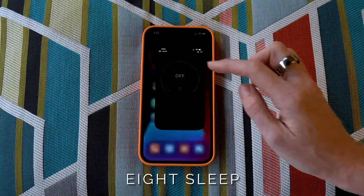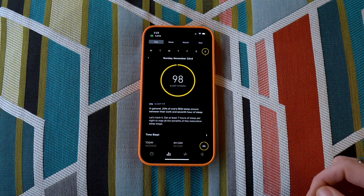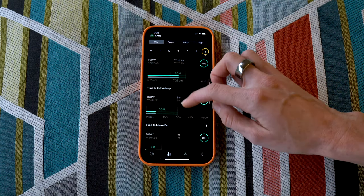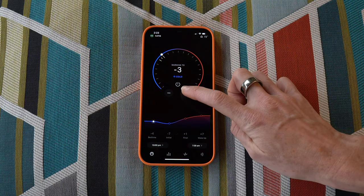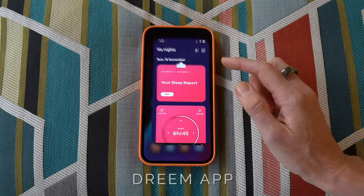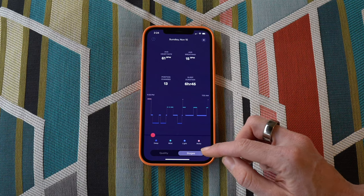Right now I'm using Eight Sleep to regulate the temperature of my mattress cover throughout the night. It also comes with a sleep tracking feature that can help determine things like your time in bed and wake-up consistency. I love this thing so much and my full product review will be coming out soon.